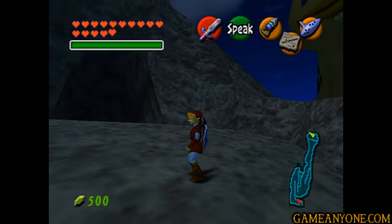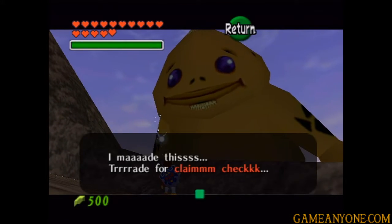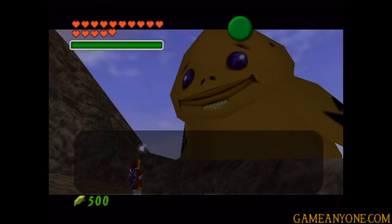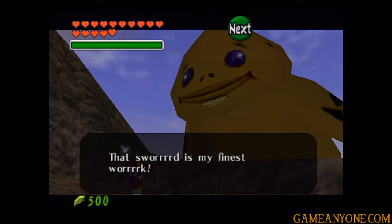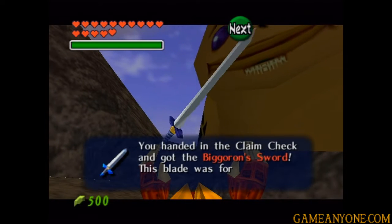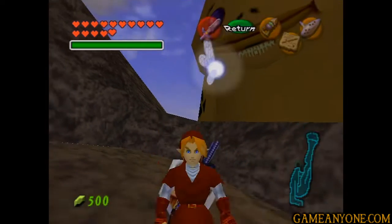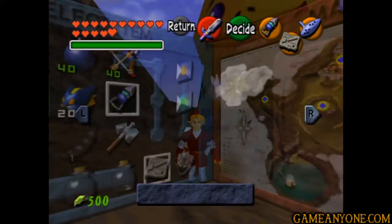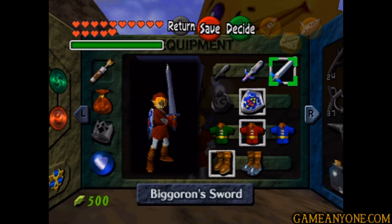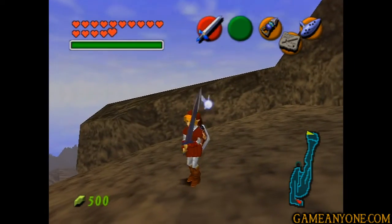Alright, and it is now daytime! So let's speak to him again. I made this trade for the claim check, so let's show it to him. That sword is my finest work. And then for all of our troubles, we finally get the Big Goron Sword. This blade was forged by a Master Smith and won't break. So that is going to be our final sword here. As you can see, there's no more space for any more - let's go ahead and equip it.